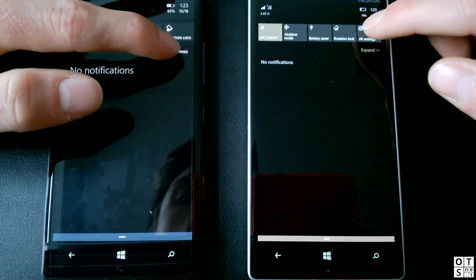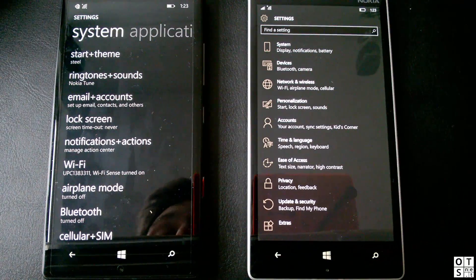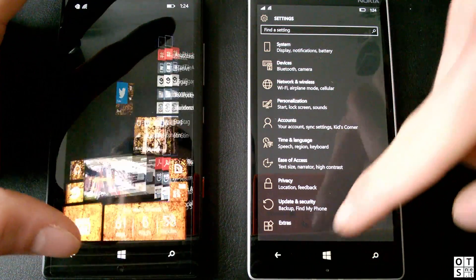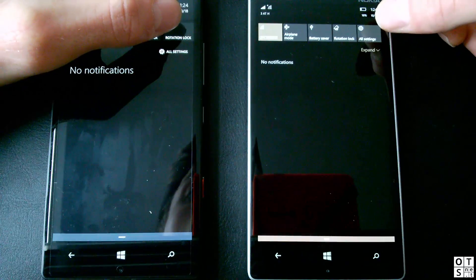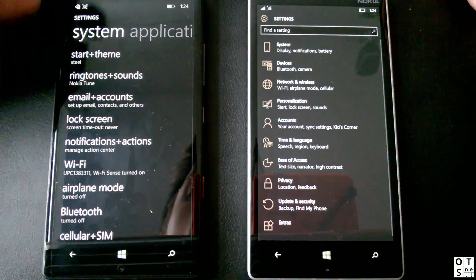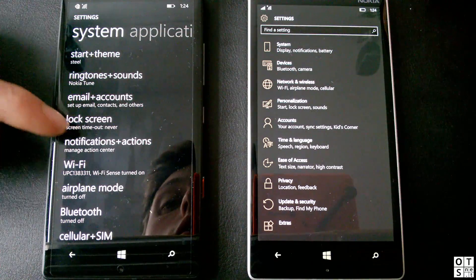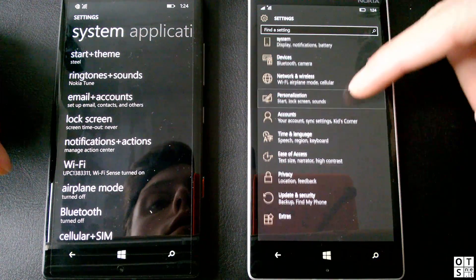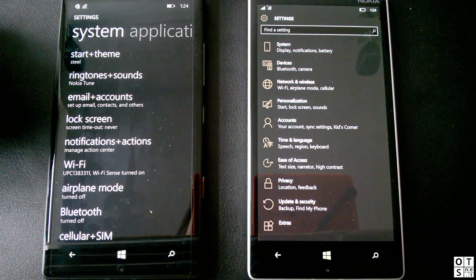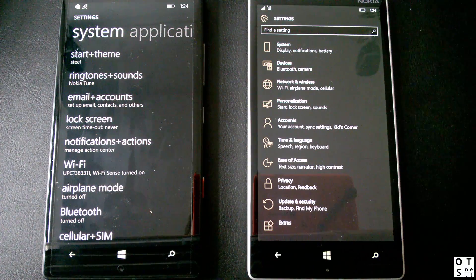Let's have a look at Settings. Three, two, one, go. There wasn't such a nice animation in Windows 10 Mobile, but it was actually the same speed. As you can see, the list just flies in, and while it's still flying in we already have the system app. So it's the same speed — currently it just doesn't have an animation.